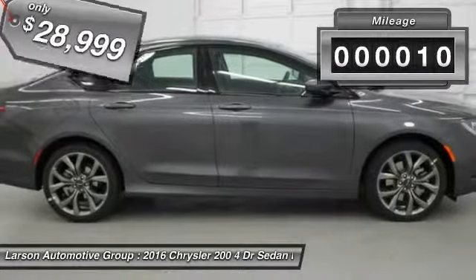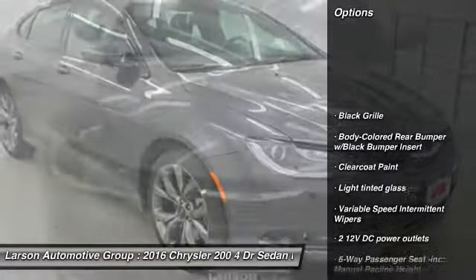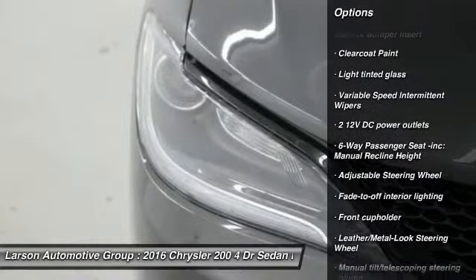This vehicle has less than 100 miles. Here are some of this vehicle's great options: backup camera, leather-wrapped steering wheel, power steering, driver airbag.